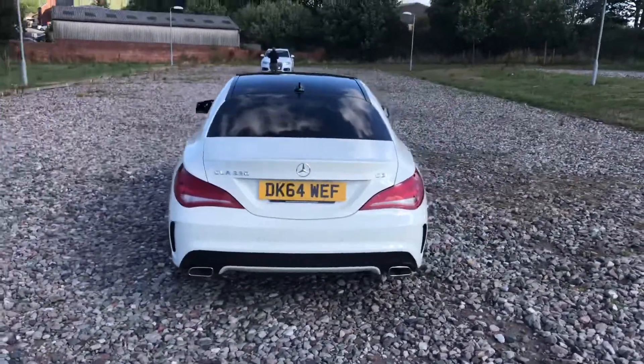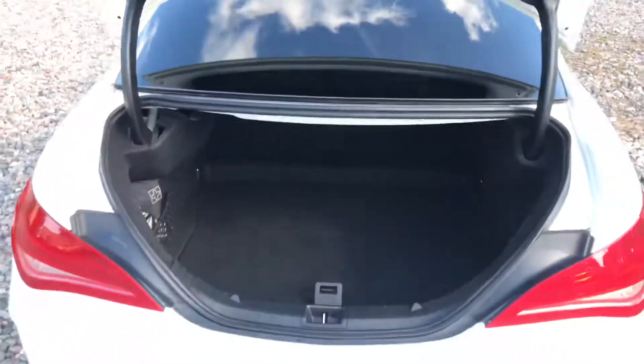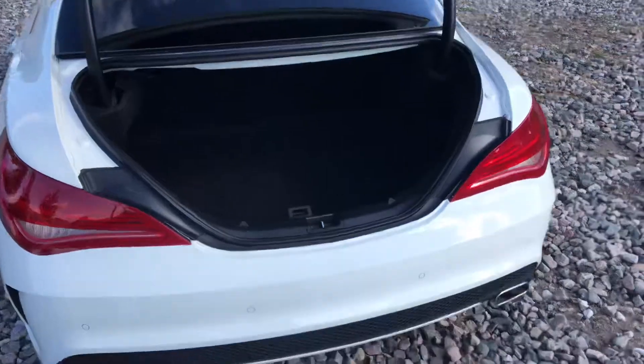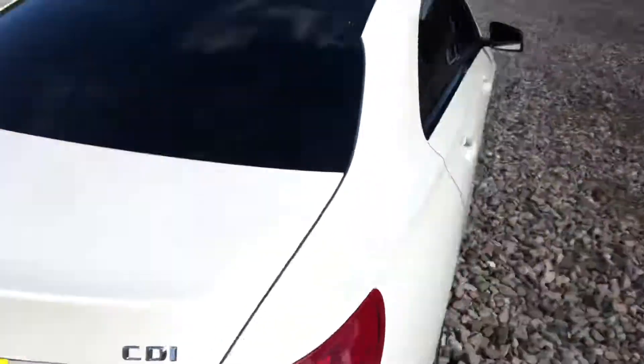It has a full and up-to-date service history, a new MOT, and is ready for you to drive away. We're a five-star rated dealership, open seven days a week. You can secure the car with a £100 refundable holding deposit to take it off sale prior to viewing.